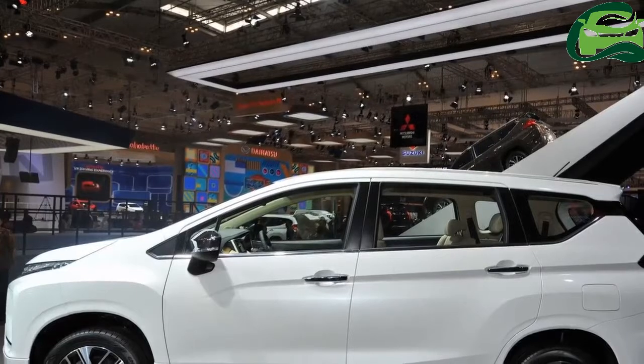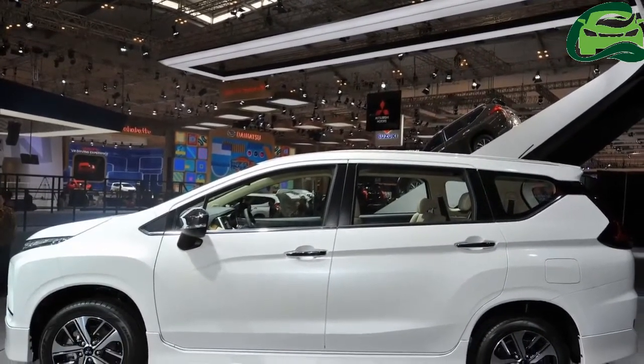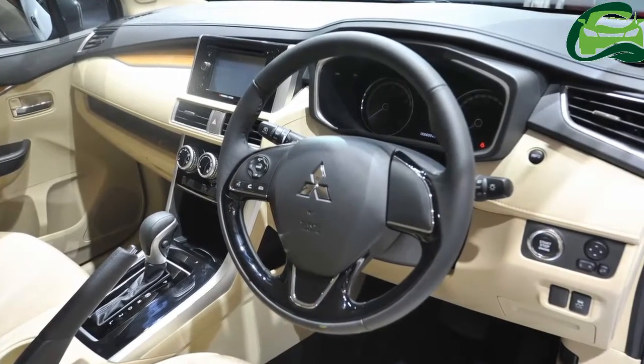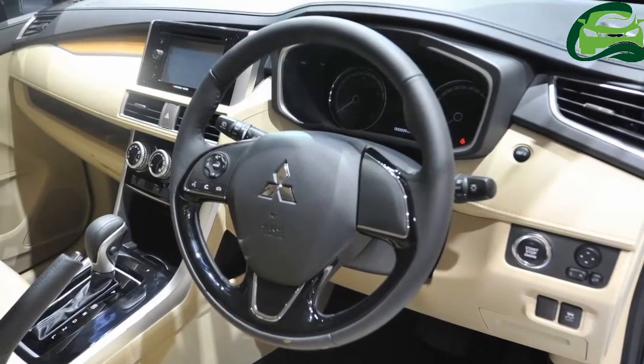Mitsubishi offers the Xpander in GLX, GLS, Exceed, Sport, and Ultimate grades. Key exterior features include LED daytime running lights, 16-inch two-tone alloy wheels, electronically folding ORVMs, and a roof spoiler.